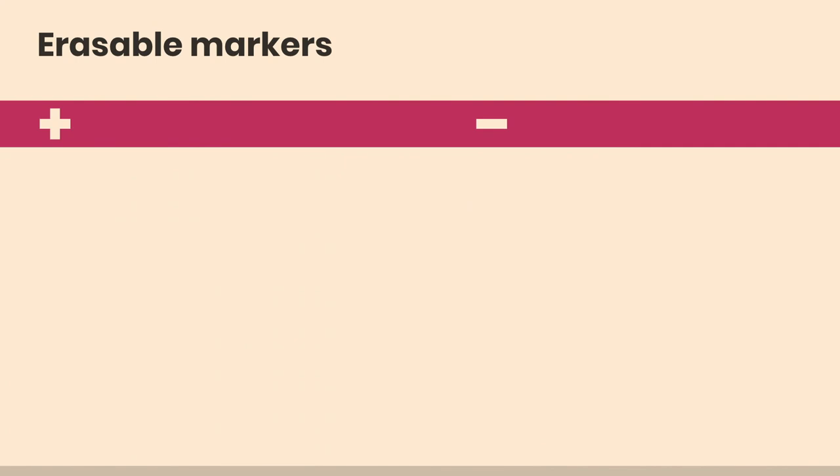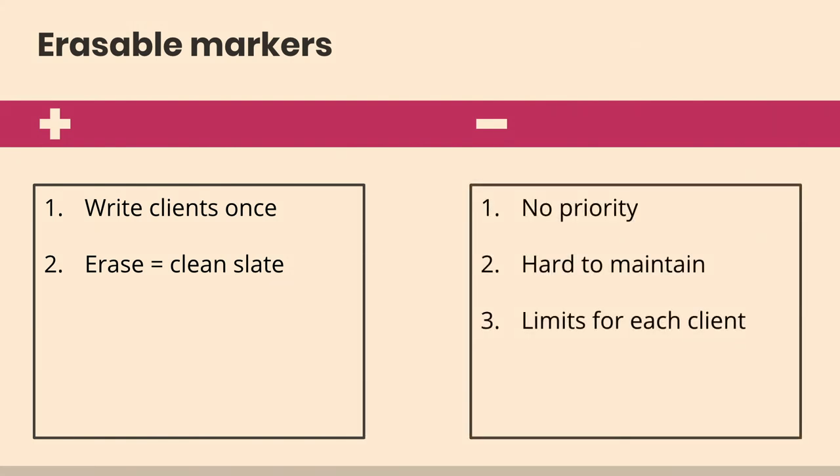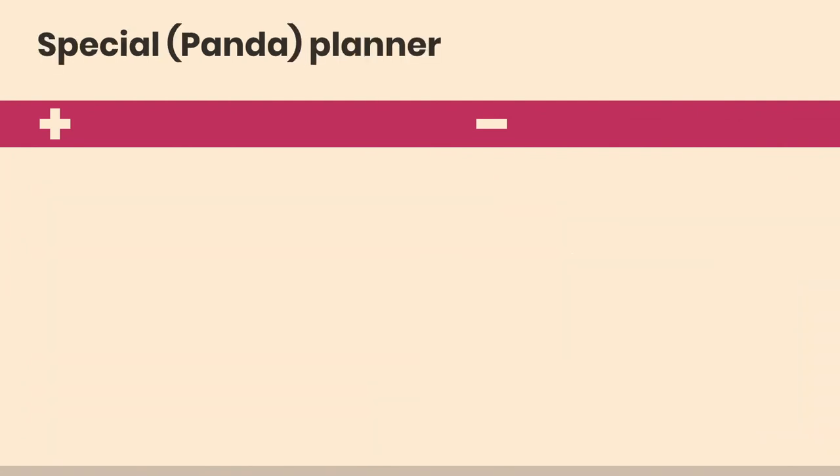Then I tried a vis-à-vis system — those overhead projector markers that don't erase until you put water on them. I created a system where each client had a square, and I would write tasks in the squares with these markers and then erase it — very satisfying, so it's gone when it's gone. Each client had its spot without the redundancy of rewriting client names. Great for clean slate and single client names, but the large undifferentiated list has no priority, and there are physical limits per client.